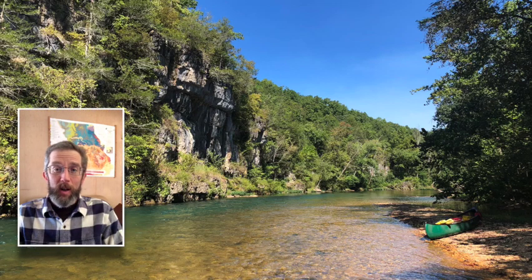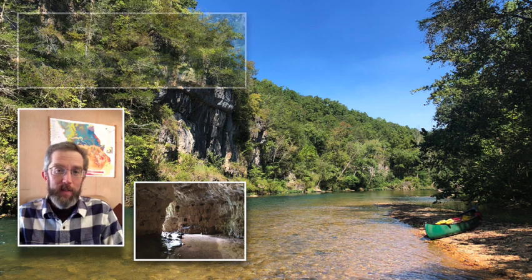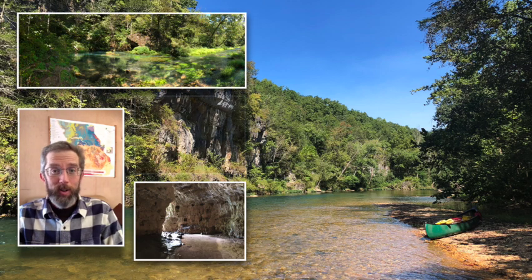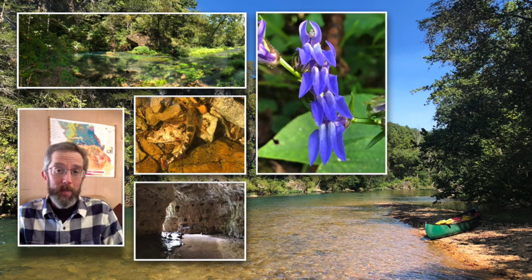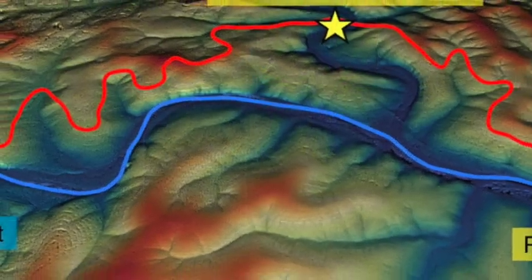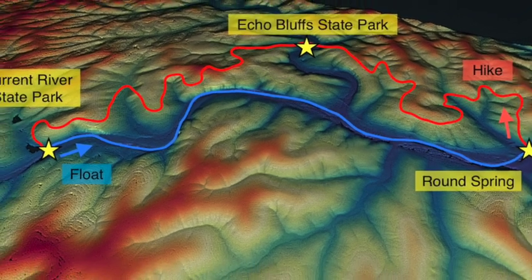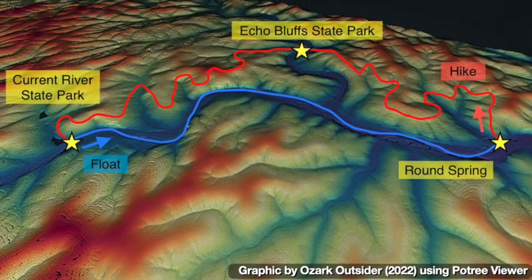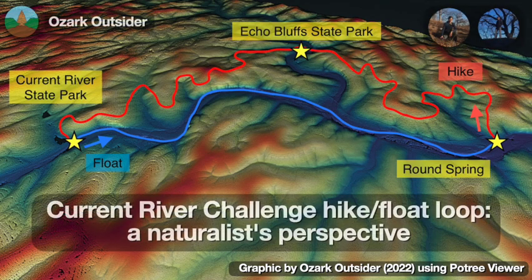The Current River is one of the Missouri Ozarks' most popular float streams, featuring bluffs, caves, springs, clear water, and a lot of biodiversity. Its rapid current usually means a one-way trip and the need for a shuttle service. But the new Current River Challenge, a collaboration between Missouri State Parks and the National Park Service, creates a self-contained hike-float loop along the river. This loop is a great way to appreciate the geology and biology of the region, so follow along as we share some highlights from a September visit.